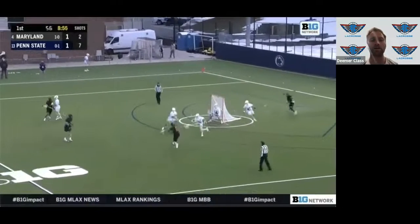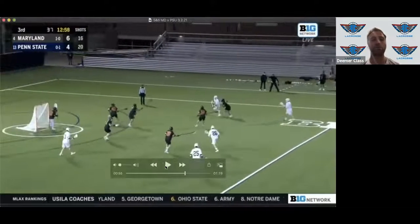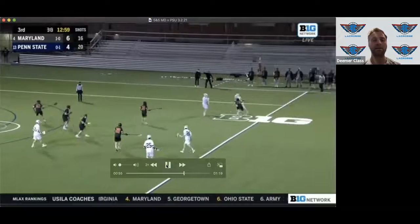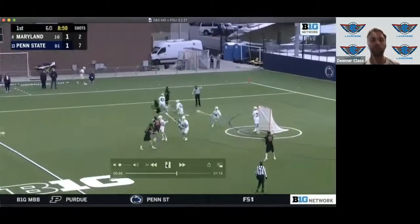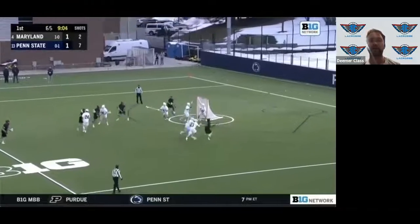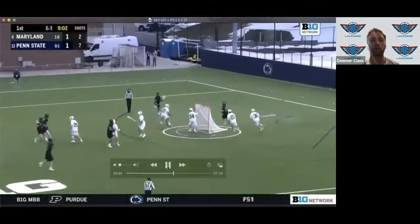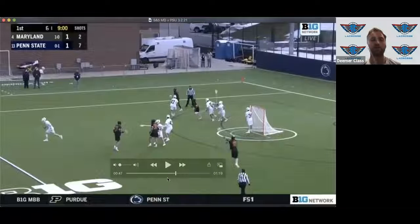You have to stay on Jared Bernhardt with snow skis — these guys continue to be threats in 4v4 and 5v5 situations. Early offense is about probing, looking for opportunities. When you're playing with fewer numbers, slides become longer, guys might fall down, guys might get caught ball-watching, and there's a lot of opportunity for high-IQ players to take advantage in these unsettled situations.